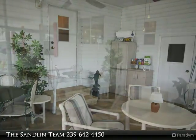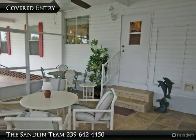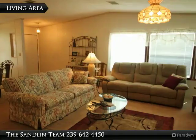The guest bedroom includes a murphy bed which allows for flexibility in using the space. A vaulted ceiling, beautiful kitchen, and plenty of cabinet space are added benefits. This is a must-see home in a terrific community.